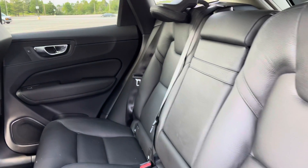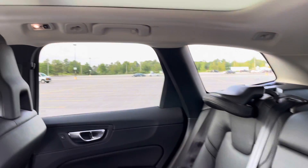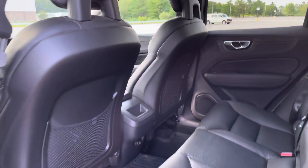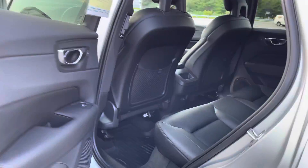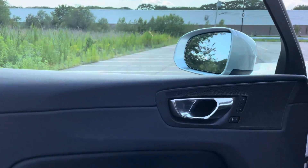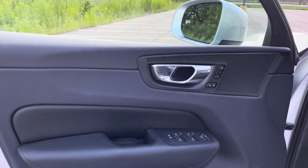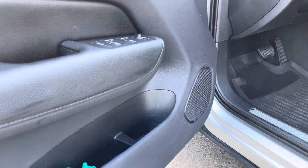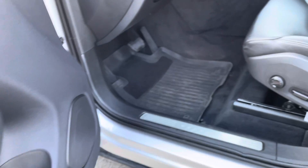These seats are really comfortable. Plenty of space, memory seating for two. There's space in the door for water bottles.